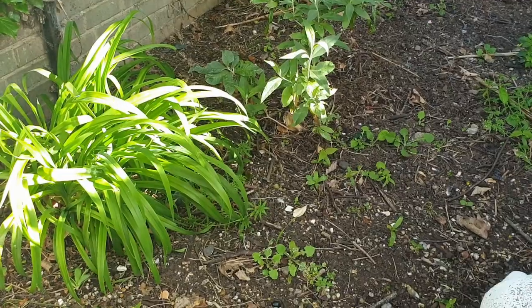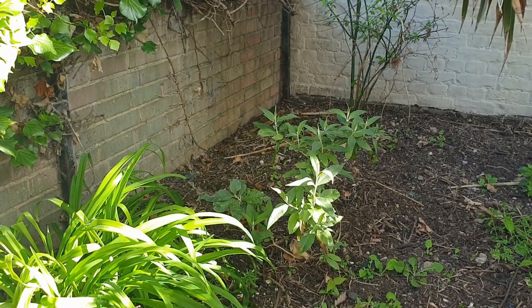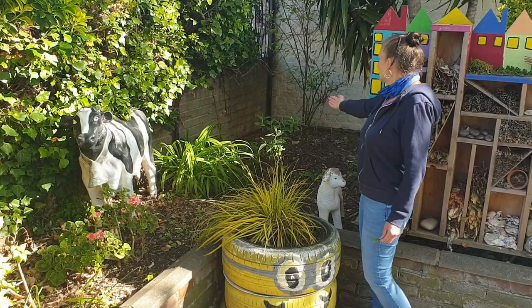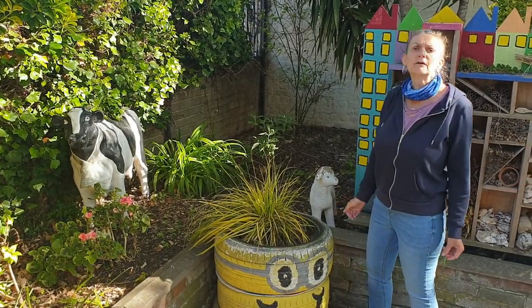Over the back we have buddleia, which is a white one, which means insects can see it at night, but it's also the favourite food of the butterfly.